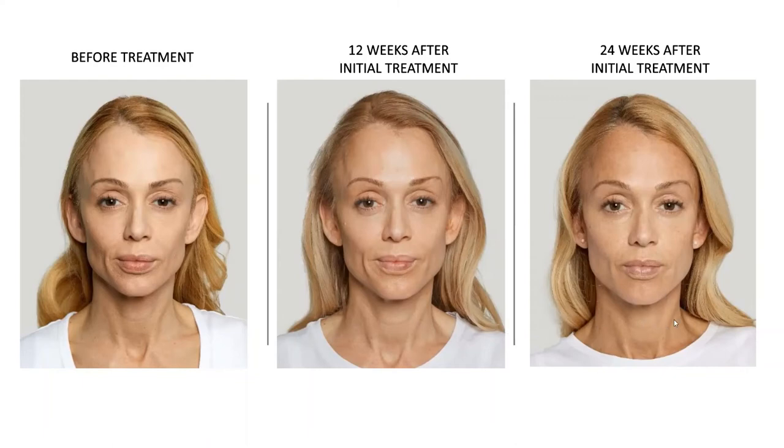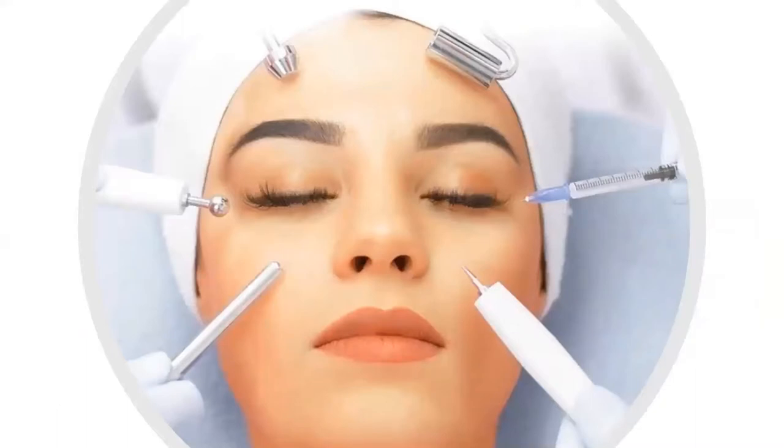Because the change is gradual, your friends, family, or co-workers might say, 'You just look so rested — what have you been doing? Did you go on vacation? Have you been exercising more?' It's really a great way to get truly natural results and maintain your own look. You're not going to look strange or unrecognizable. Sculptra works wonderfully in combination with other treatments, and our nurse practitioner Lauren is going to talk about those.